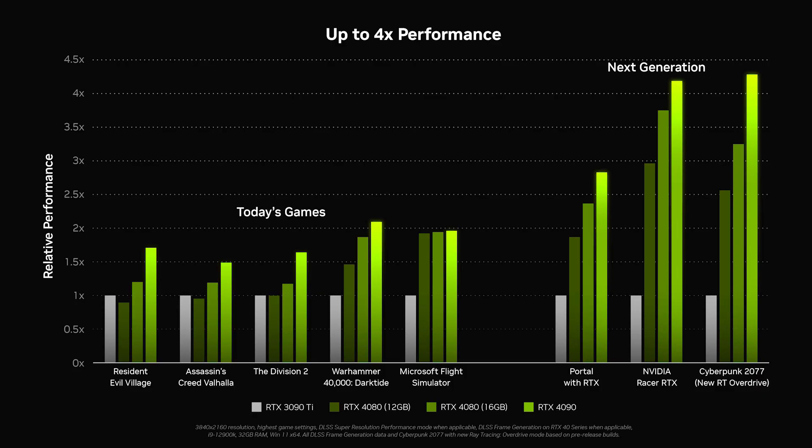According to NVIDIA, the 4090 is supposed to be two to four times faster than the 3090 Ti. Their benchmarks do seem to back this up — we can see almost a two times increase in rasterization performance and four times increase in ray tracing performance.